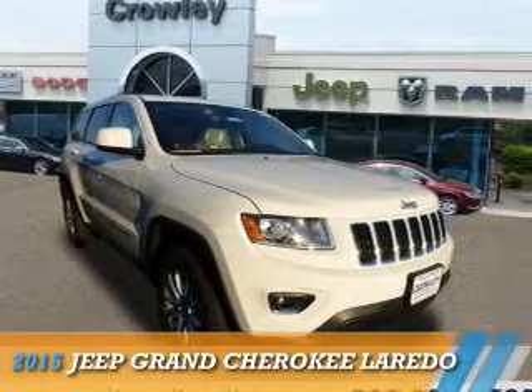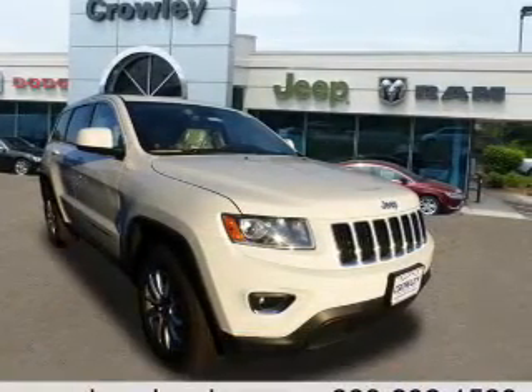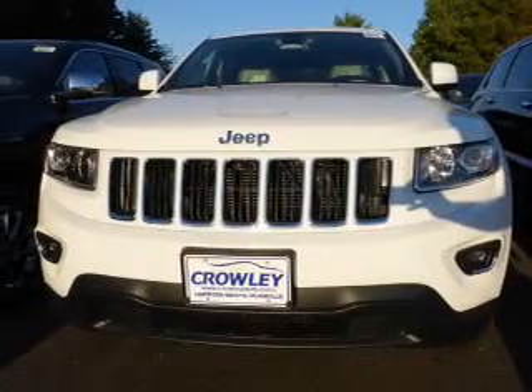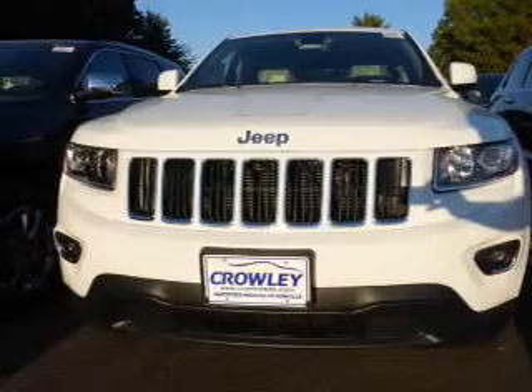Presenting the 2015 Jeep Grand Cherokee. It's powered by 4-wheel drive, a 3.6-liter, 6-cylinder engine, and an automatic transmission.